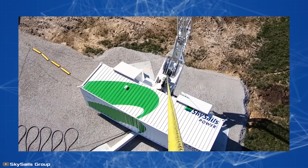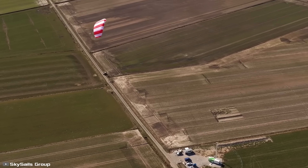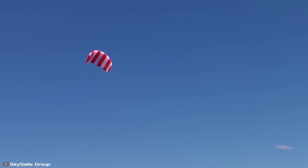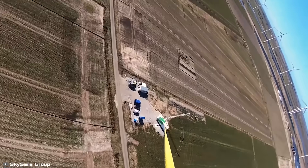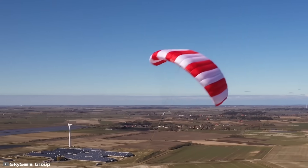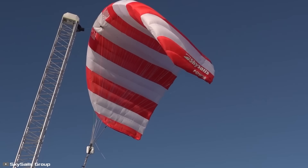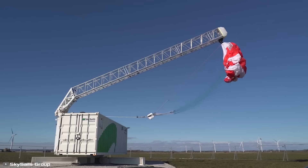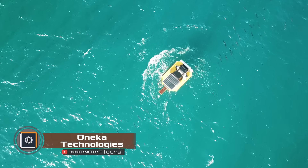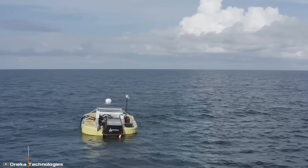The kite can rise to a height of up to 2,625 feet. Due to the absence of natural obstacles, the wind's force at such a height is twice as strong as where standard wind turbine blades are located. In the event of a hurricane, snowfall, or heavy rain, the system automatically lands the kite and retracts the winch inside for complete safety.